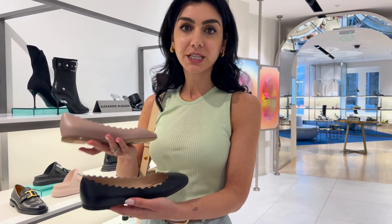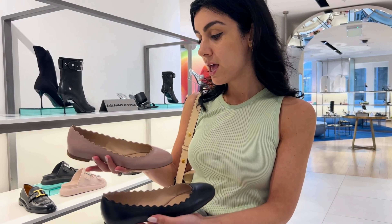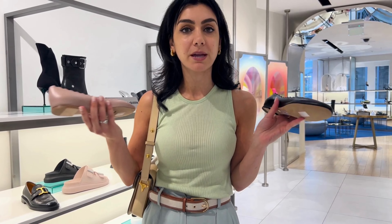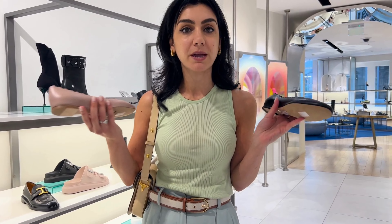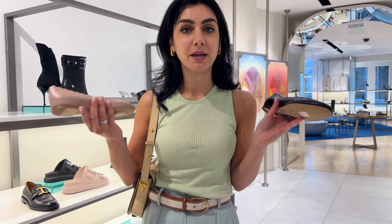Chloe is also one of my favorite brands for flats, and this style isn't new — it's been around for a while — but it's such a great classic and very comfortable. I love the scallop detail, which is great if your style personality is more feminine or if you like a romantic style. You could opt for black or neutral depending on the color palette of your wardrobe.